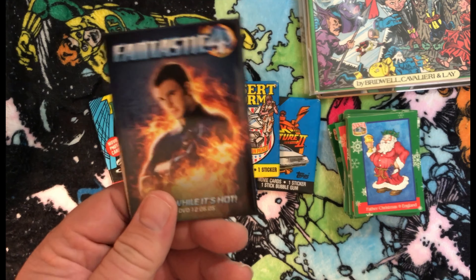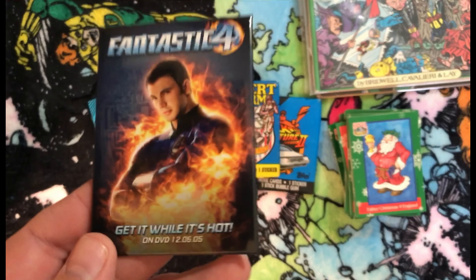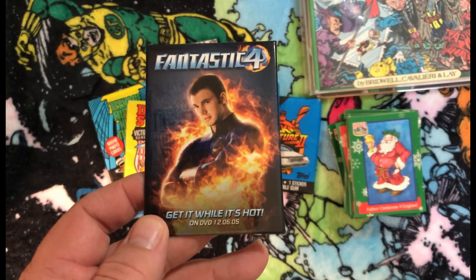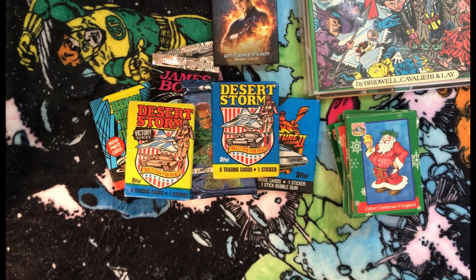I also found this — I thought it was a magnet at first but it's actually a pin. It's a Fantastic Four pin promoting the DVD release. Since Chris Evans just came back to play Johnny Storm in Deadpool and Wolverine — spoilers — I thought it was a kind of interesting time to pick that up.